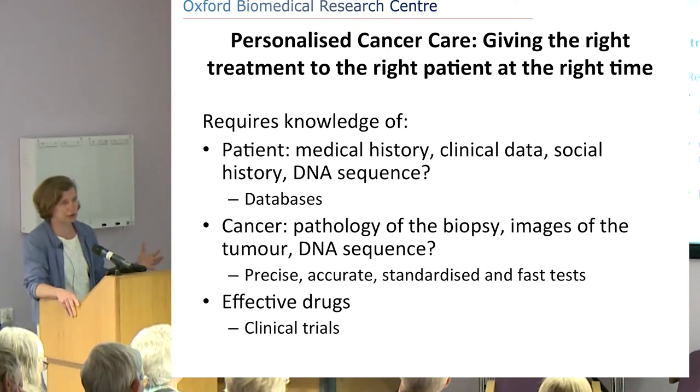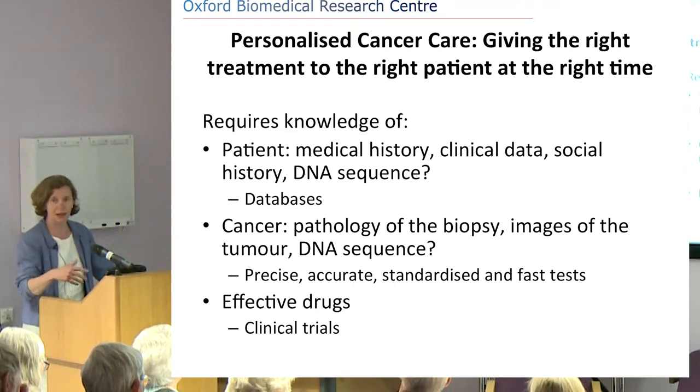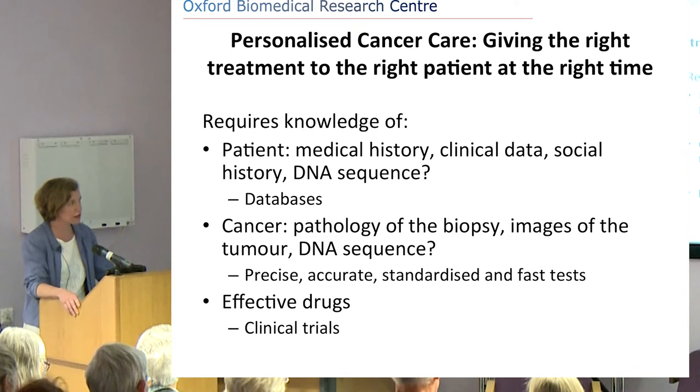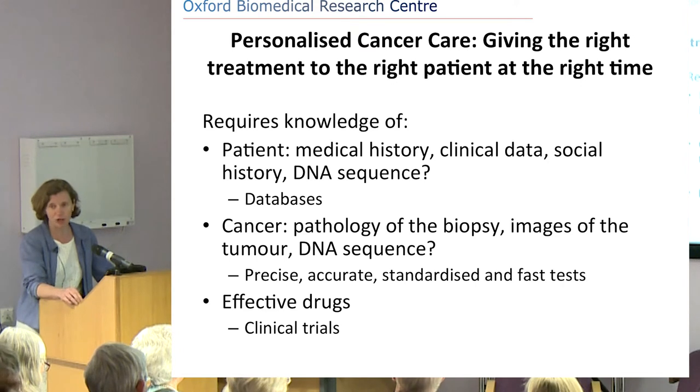For personalised cancer care, we also need knowledge about the specific cancer — not just any type, but the particular cancer. When a patient presents with a query diagnosis of cancer, the first thing we want to do is take a biopsy, put the tissue under the microscope, and come up with normal classifications — whether this belongs to the lung, the gut, or the blood.